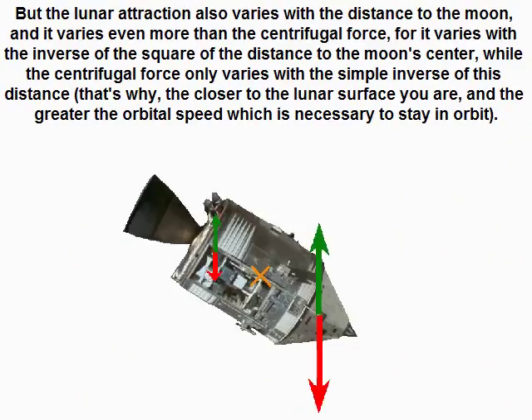But lunar attraction also varies with distance to the moon, and it varies even more than the centrifugal force — it varies with the inverse of the square of the distance to the moon's center, while centrifugal force only varies with the simple inverse of that distance. That is why, the closer to the lunar surface you are, the greater the orbital speed necessary to stay in orbit.